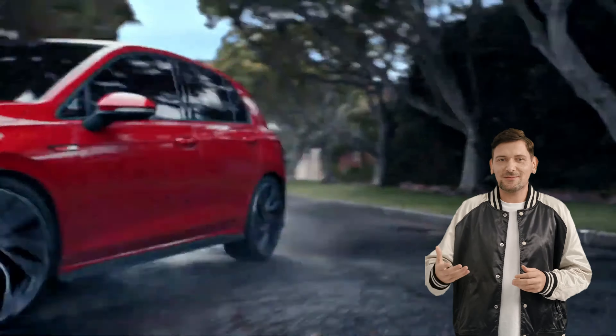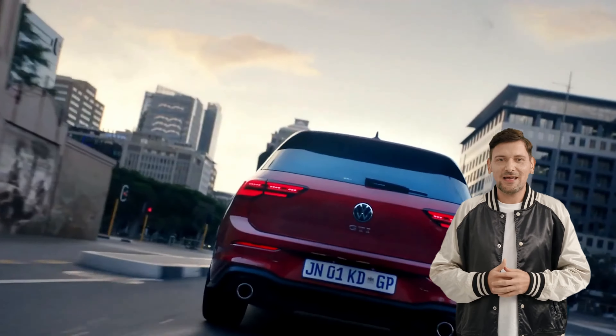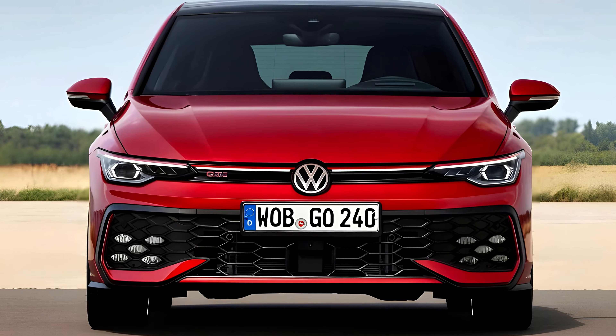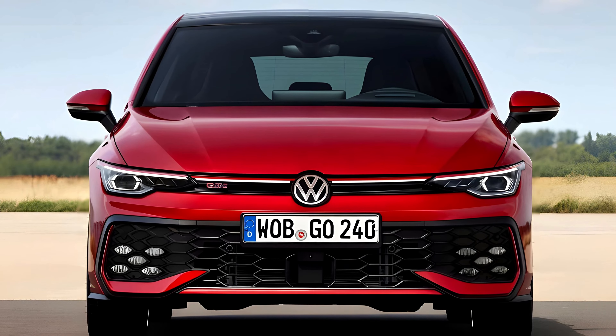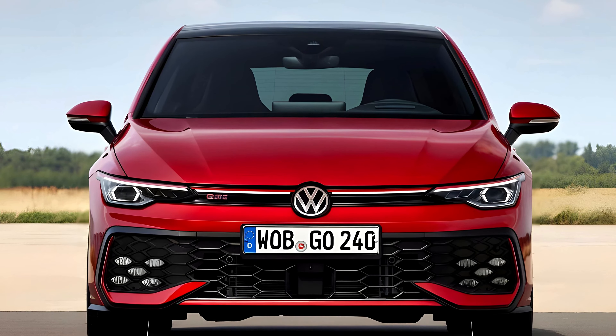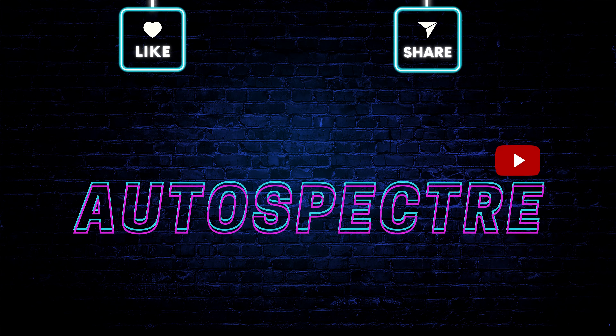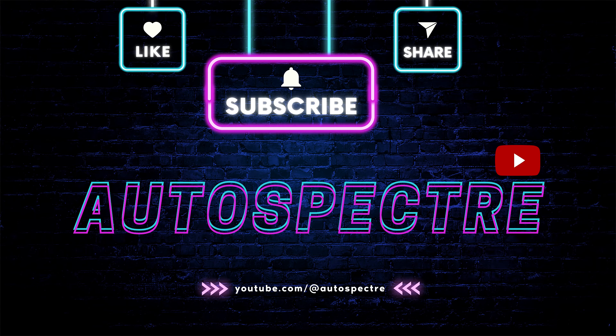Join us as we rev up engines, dissect cutting-edge technologies, and navigate the twists and turns of the ever-evolving car industry. We kindly invite you to subscribe to Autospectre, your gateway to automotive excellence.